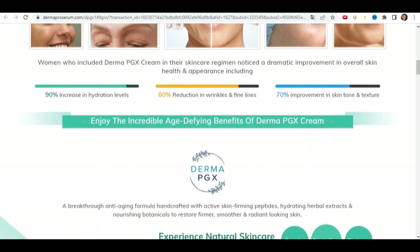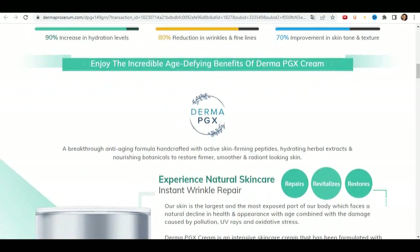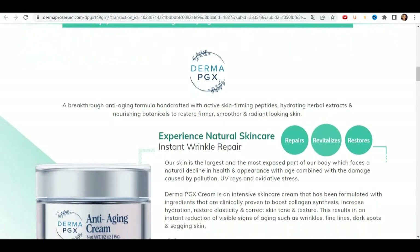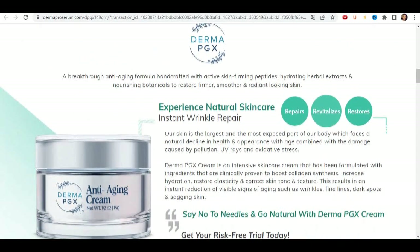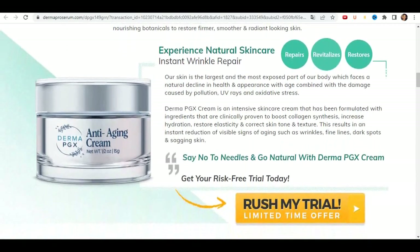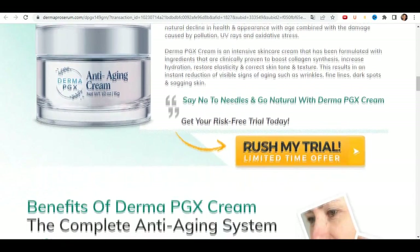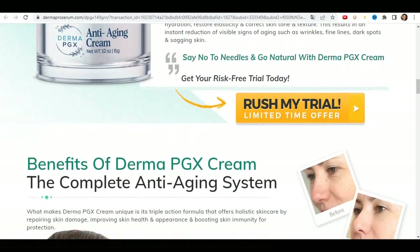The formula of this serum successfully hydrates and tones the skin. It becomes tense and smooth, visually discarding decades. What is also important, the cream formula is based on natural ingredients only. Therefore, the option of developing an allergy does not threaten those who decide to buy.